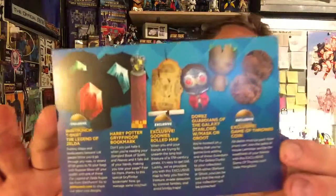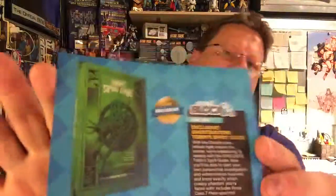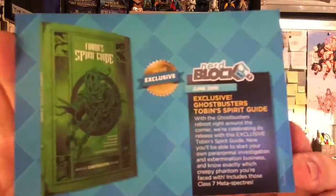Here's a recap of everything we got. The shirt is actually a Legend of Zelda shirt. Harry Potter Gryffindor bookmark. Exclusive Goonies Roadmap — I was right, it's a Goonies map. Dorbs: Guardians of the Galaxy Star-Lord with mask, or Groot — and I got Groot. Exclusive Game of Thrones coin. And the exclusive Tobin Spirit Guide. Sweet.